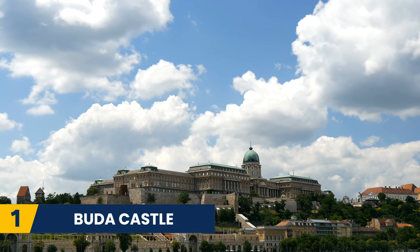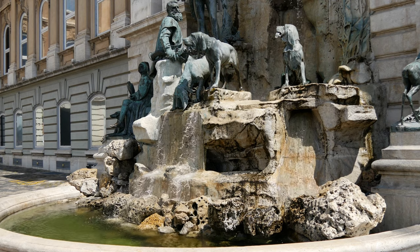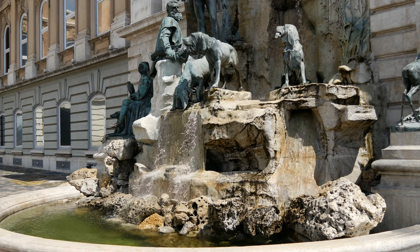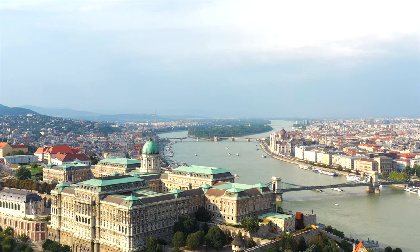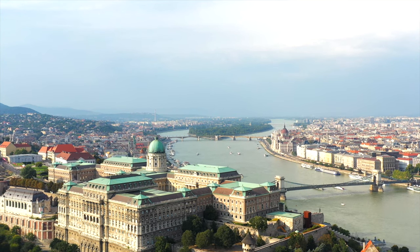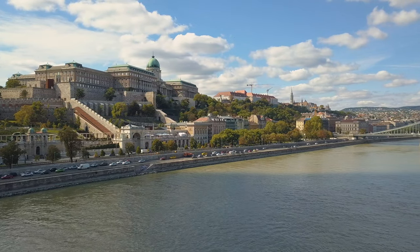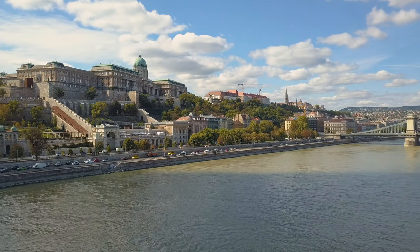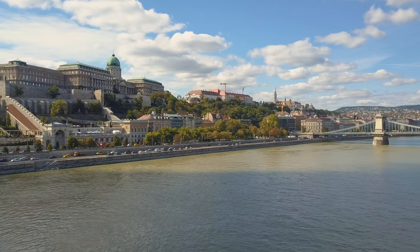Firstly, we have Buda Castle. Buda Castle was where the Hungarian kings once lived. It was built in the 13th century and is situated on top of Castle Hill. From the terrace of the castle, you can get sweeping views of the Chain Bridge and the Hungarian Parliament. The castle is a must-visit, especially if you are a history or art lover. It is home to the Castle History Museum and the National Gallery of Hungary.